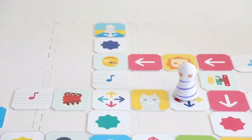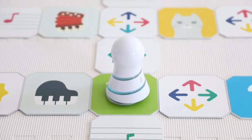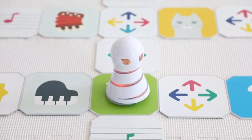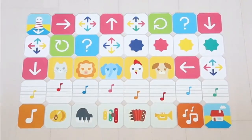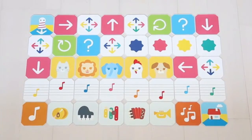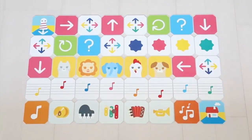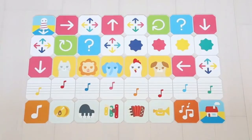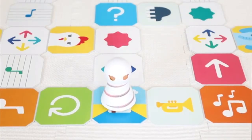A mistake in the program is indicated by an error message. The robot's design makes it irresistibly adorable. The command panels feature a variety of actions, such as turning, rotating, flashing lights, playing sounds such as piano notes and animal noises, and even a random one for hours of fun. If you reach the goal panel, you've succeeded.